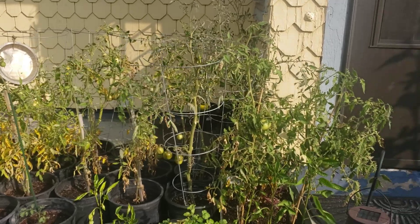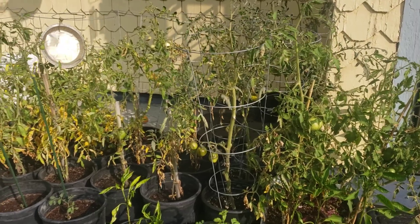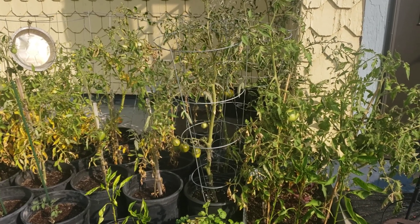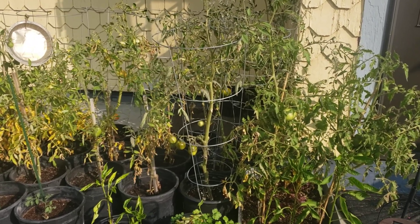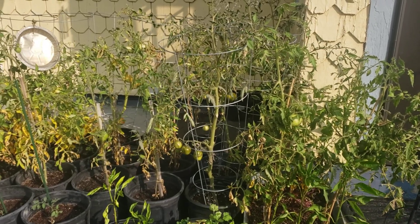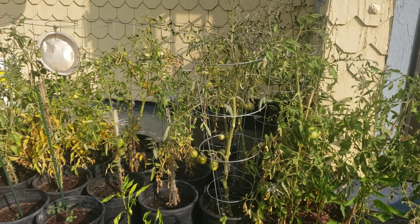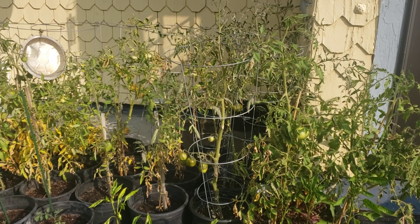I particularly grow larger varieties. I do grow some cherry tomatoes and smaller peppers, but for the most part we grow large varieties such as super sauce tomatoes, black cream, Cherokee purple, Jubilee, Old German, Pink Belgium — which is a giant tomato — and tomatillos such as purple tomatillos, gigante salsa verde, and the regular green variety.